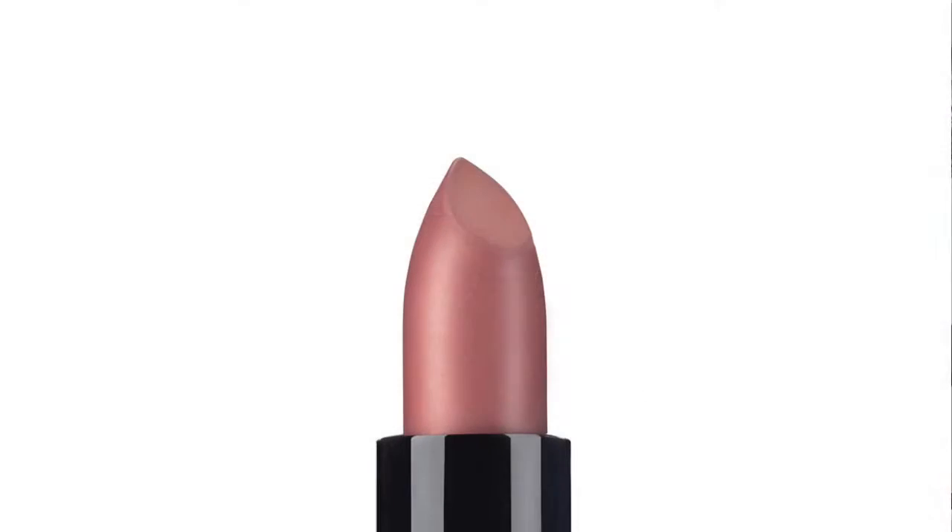For this next look, we're going to be using our Intimats lipstick in Secret. On Alyssa, I have done the Quad Vintage. On the cheeks, we have the Blush Plum Berry.